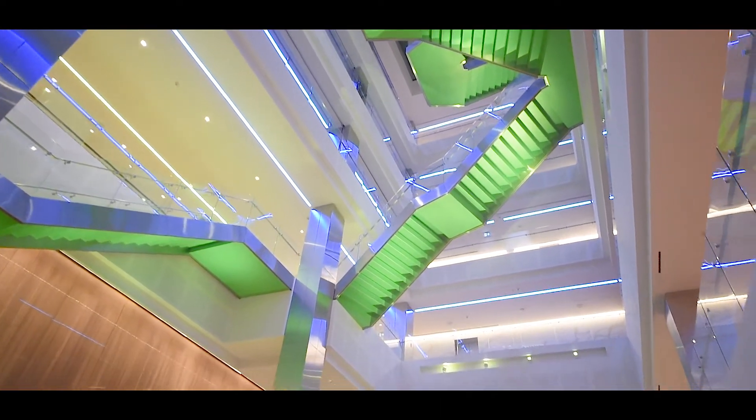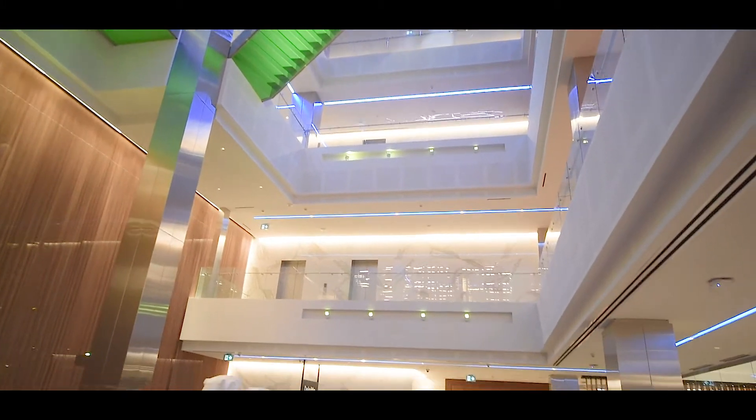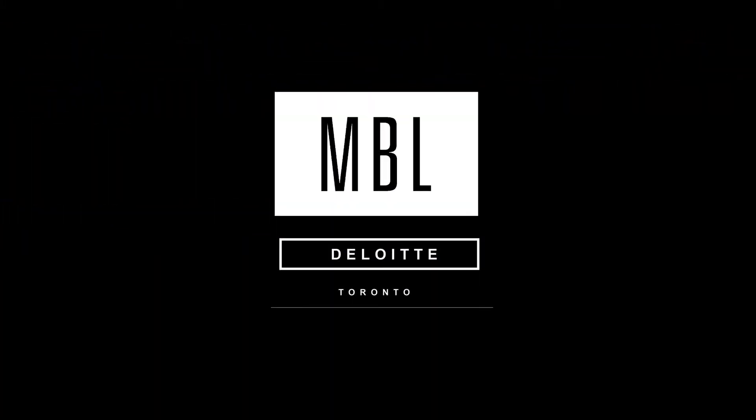The lighting concepts implemented used the most advanced technology and efficient sources. Lighting was integrated into the architectural as a rule, not an occasional element.